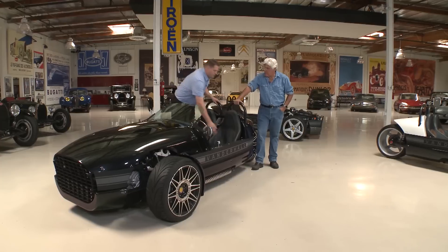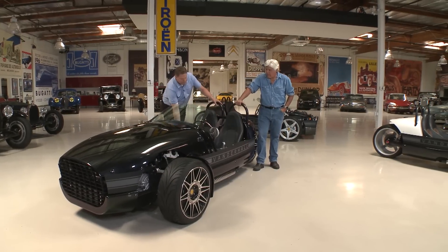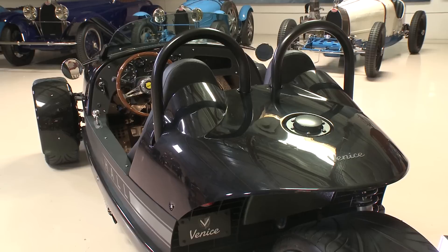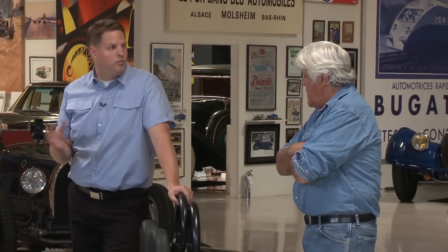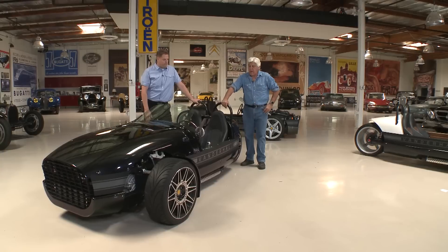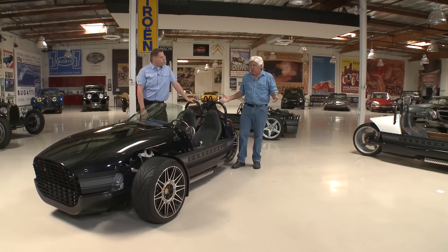The chassis is all aluminum. It's a special tab and slot construction that we have patents on, and it allows us to get a very lightweight, very stiff chassis that's all welded and unitized together. So this is all an aluminum tub frame — we don't use DOM tubing and cope it and weld it together. We've sold about a hundred Venice so far, and then we have another model called Laguna.